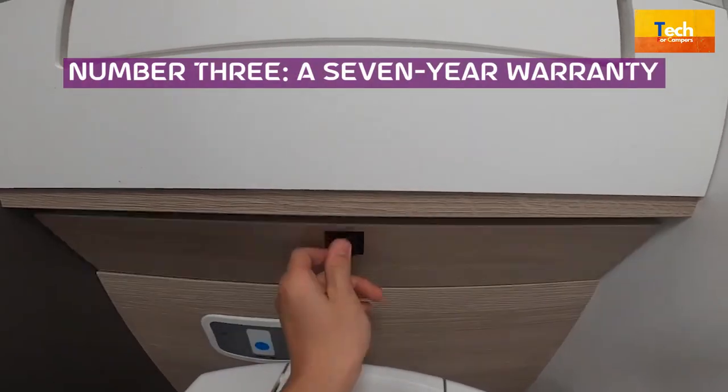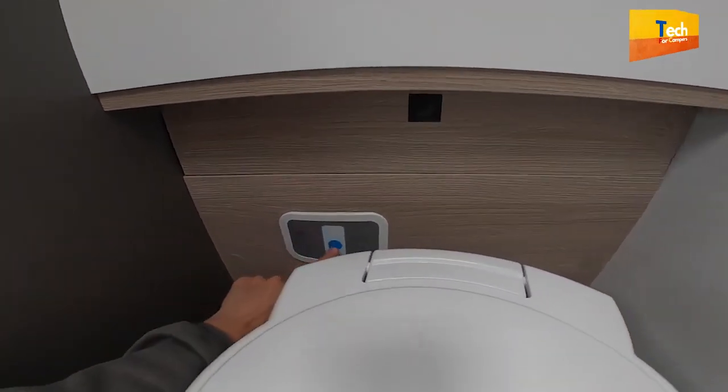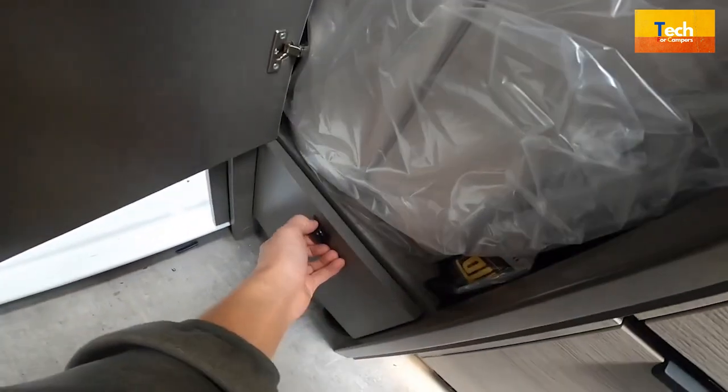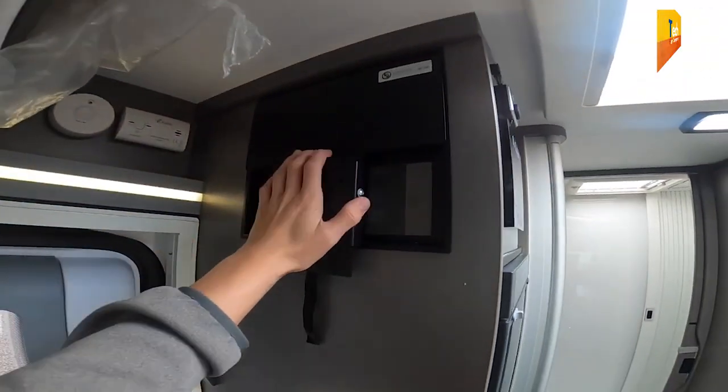Number 3: A 7-Year Warranty. Your motorhome needs to be watertight, and Shosone offers a 7-year guarantee. This warranty's coverage is much more extensive than is typical for the industry. Therefore, the finest assurance of your security that Shosone can offer you.